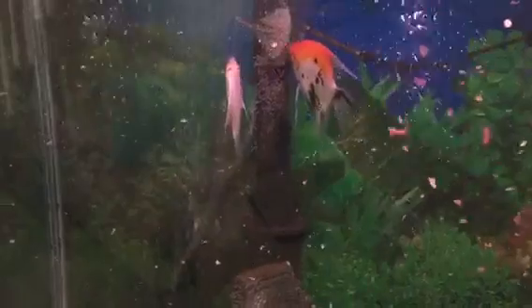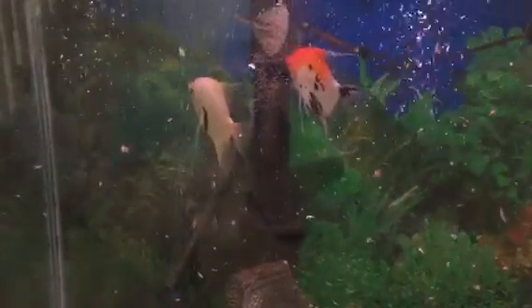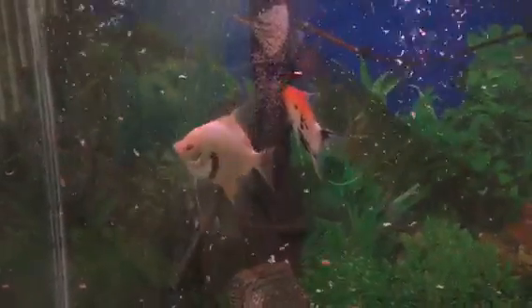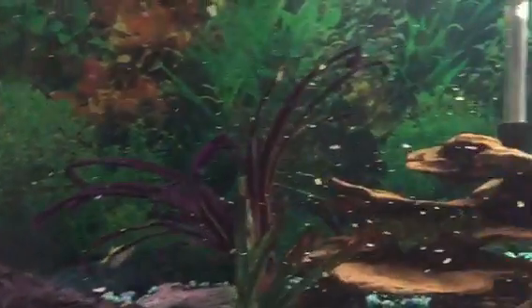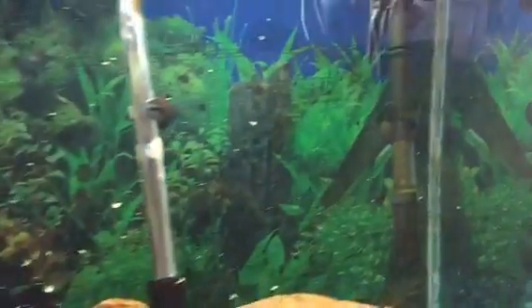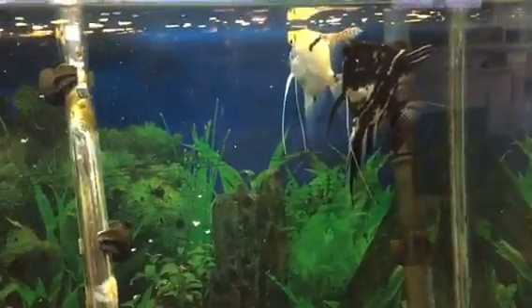The stuff that you see floating in the water is actually the food. I just fed them and the filters are pushing it down into the water, but there's plenty of fish in there that are waiting for it to filter down to them. And then another couple of angels over here.